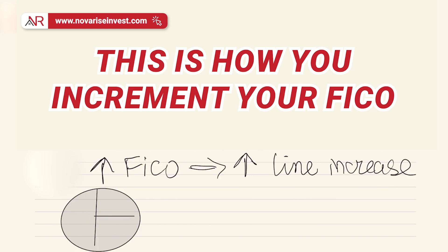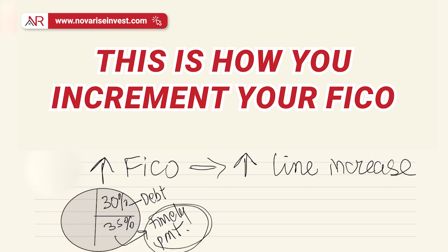One is debt — 30% of your FICO is composed of the amount of debt that you owe. And then 35% of it is composed of timely payments. So remember what I said: the best way to increment your FICO score is not by paying your debt. By that, I'm not saying you shouldn't pay — you should always pay your debt. Otherwise, 35% of your FICO score is going to be impacted. This point is focusing on the line increase, which is the 30% you see here.